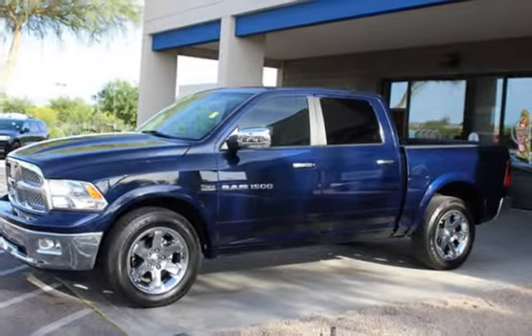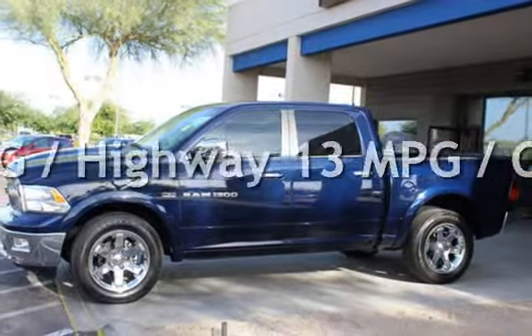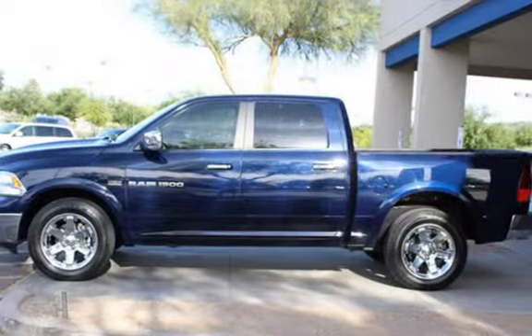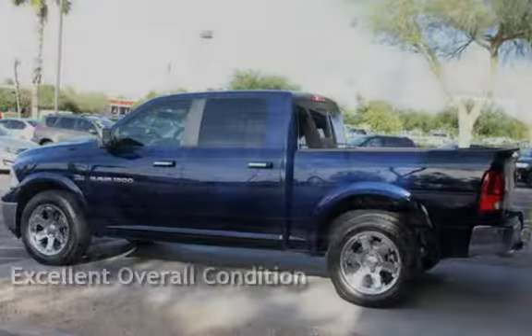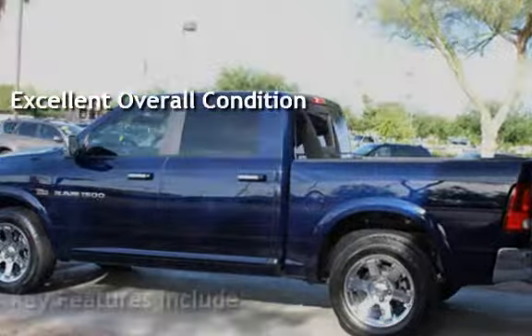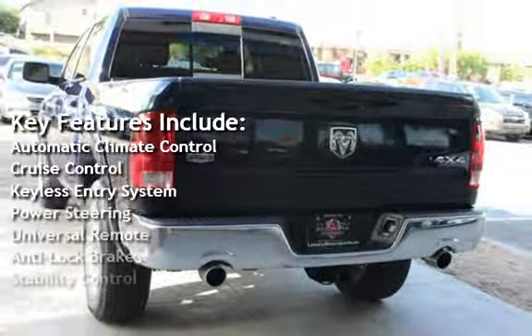Estimated fuel economy for this vehicle is 13 miles per gallon in the city and 19 miles per gallon on the highway. This vehicle is in excellent overall condition.